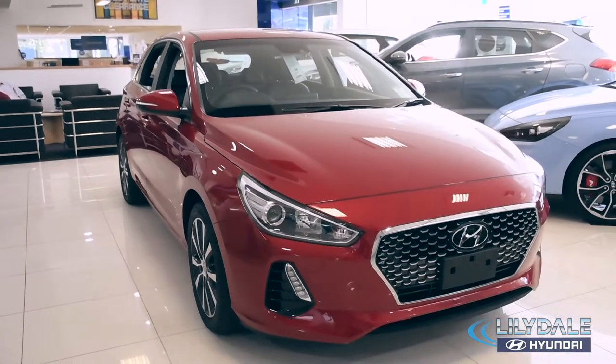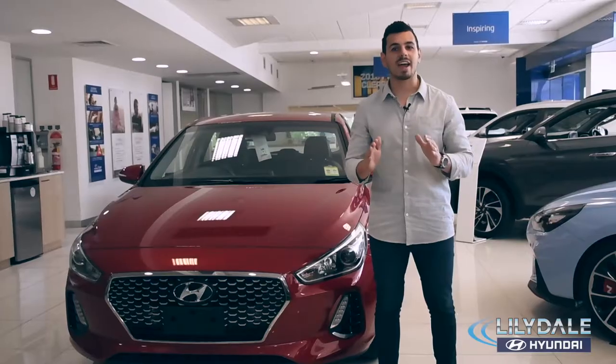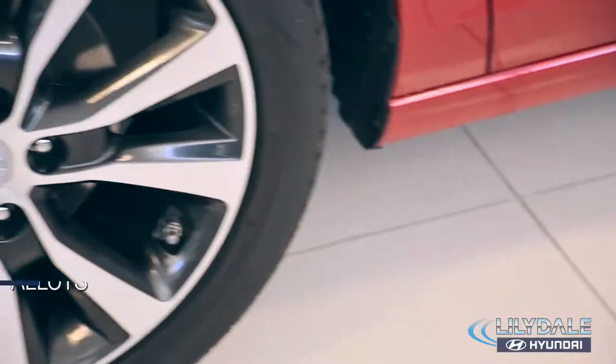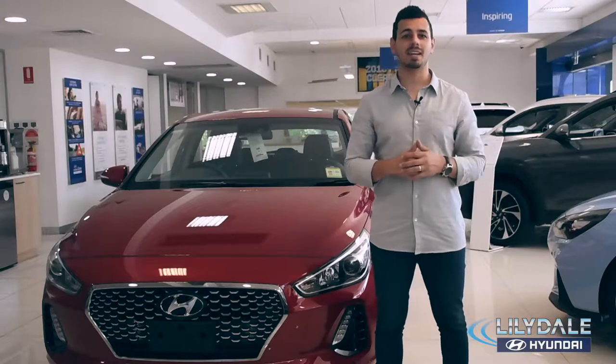The sleek exterior is sure to turn heads thanks to its updated design and striking lines. Just look at this cascading front grille, head and tail lights and these custom and classic alloys. You can't help but to just stand back and stare.